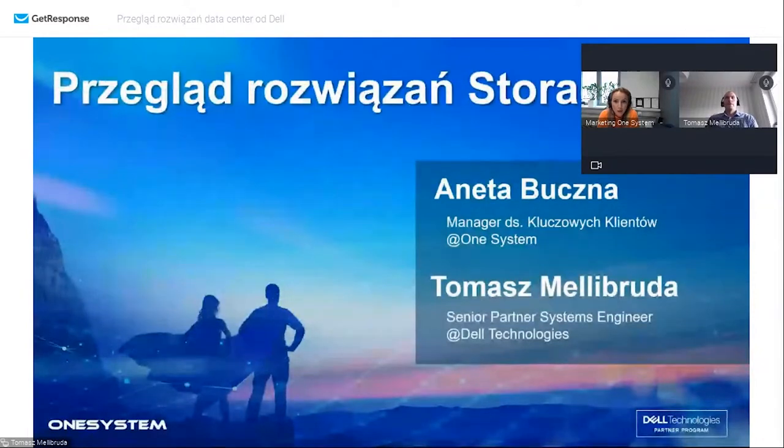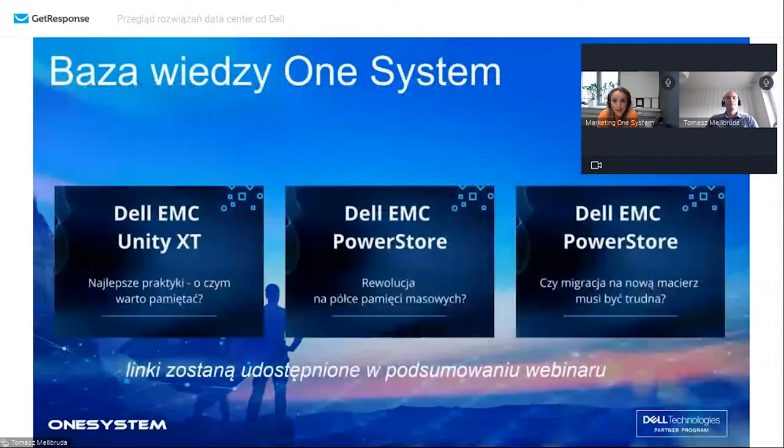Na samym początku dla przypomnienia dodam, iż mieliśmy okazję omawiać już modele macierzy PowerStore oraz Unity, więc dzisiaj zrobimy krótkie podsumowanie obu macierzy, a po bardziej szczegółowe informacje zapraszamy do nagrań z poprzednich spotkań. Dokładnie były ich trzy, tak jak na przedstawionym slajdzie. Linki do tych nagrań otrzymają Państwo jutro na skrzynki mailowe.